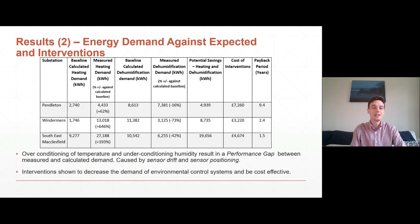The associated energy demand — unsurprisingly there's a performance gap between what we calculated and what we've measured. In respect of heating demand, this is significantly greater: in the case of southeast Macclesfield it's almost three times as much, and in Windermere over seven times as great. This is caused primarily through sensor drift — the heat controls have aged with time and are no longer able to maintain a specified set point, resulting in overheating of the substations and excessive energy consumption.